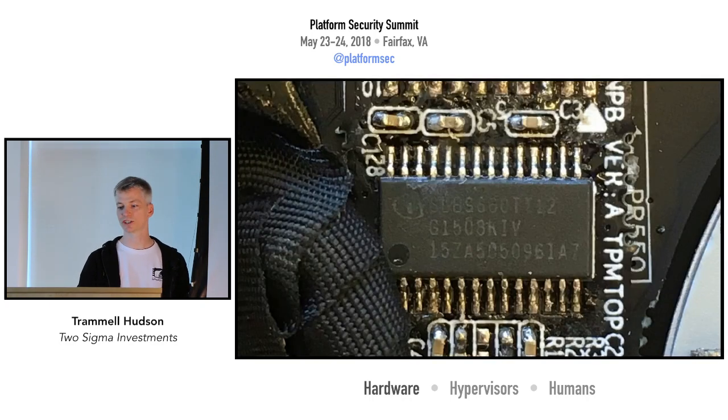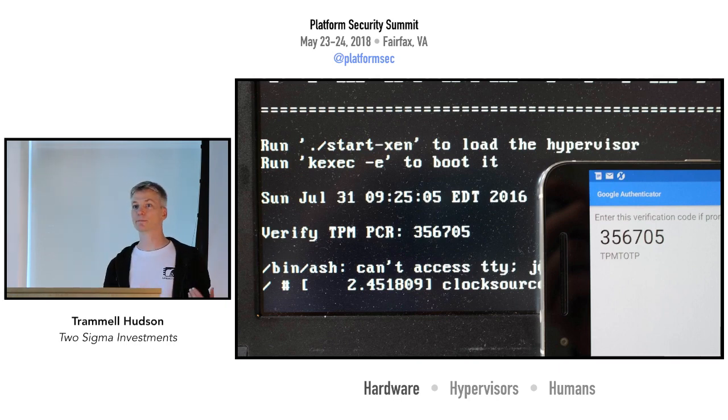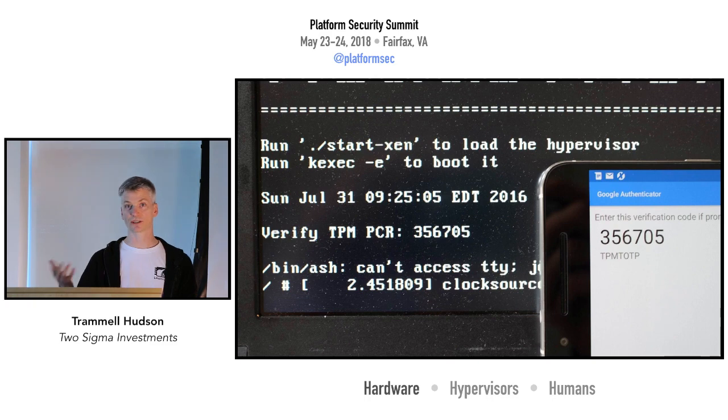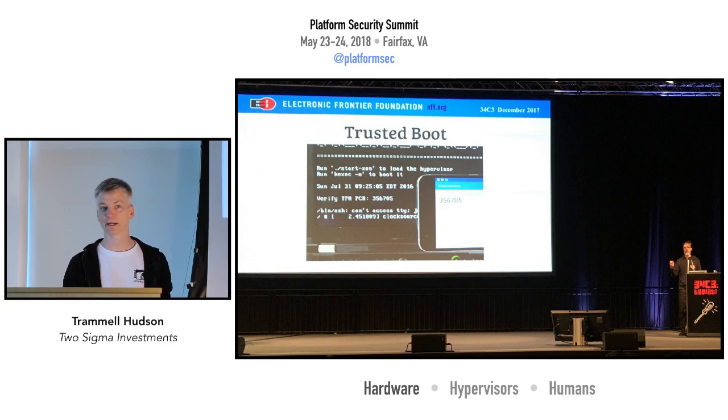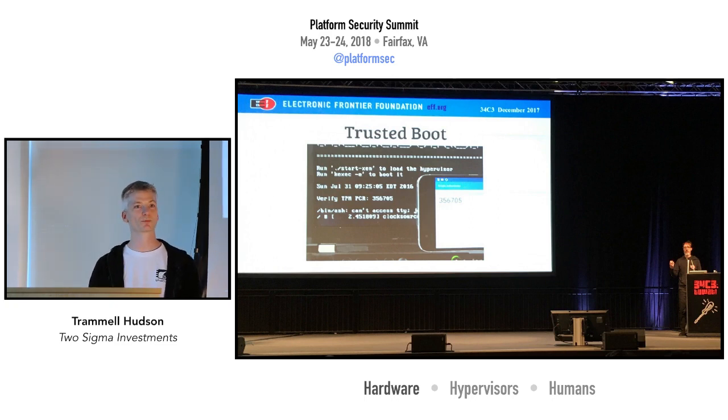We make extensive use of TPMs on platforms that have them. On laptops we can do an essentially remote attestation to the user that their firmware is unmodified. The TPM unseals a secret, computes a hash of that based on the current time, and the user can then verify on their external device that they get that same secret. This has been recommended by the EFF for when you're crossing borders and dealing with government agencies that might be interested in your hardware — it's a good way to have some faith that it hasn't been tampered with.